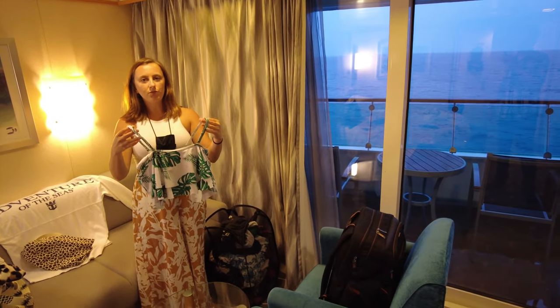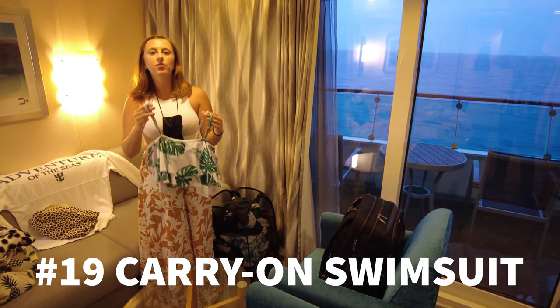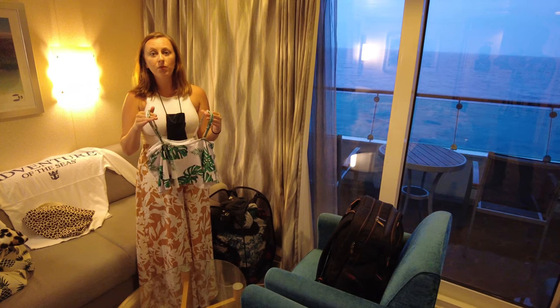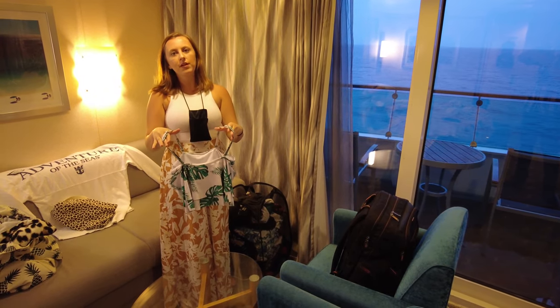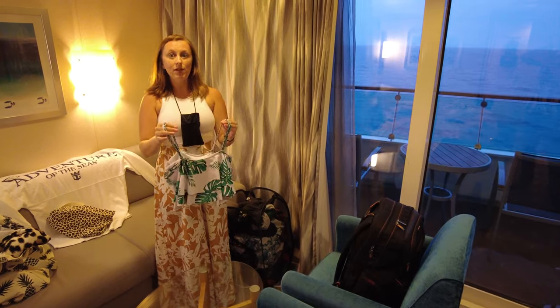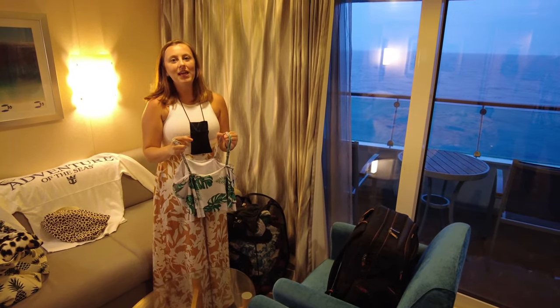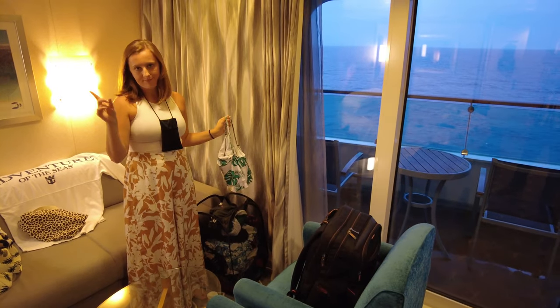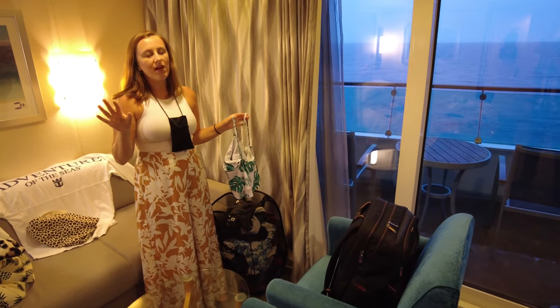I think it's important to either pack a bathing suit or wear one on board on your very first day, because that's when the pool, hot tub, water slides, FlowRider, and all those cool things are going to be least busy. You can get in first before anyone else on your embarkation day, because your luggage won't arrive until that night. If you bring it on board or wear it on board, you can be ahead of the game.